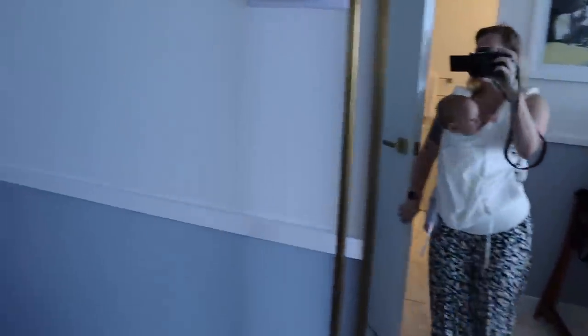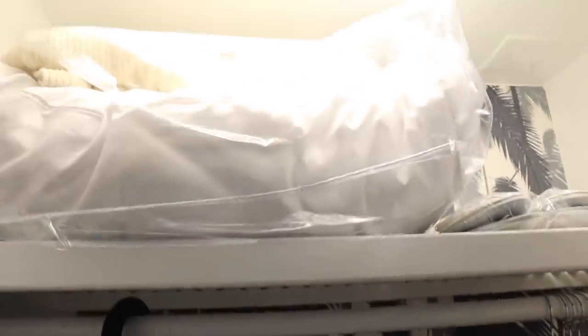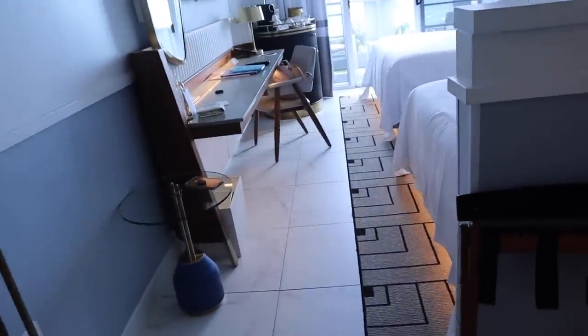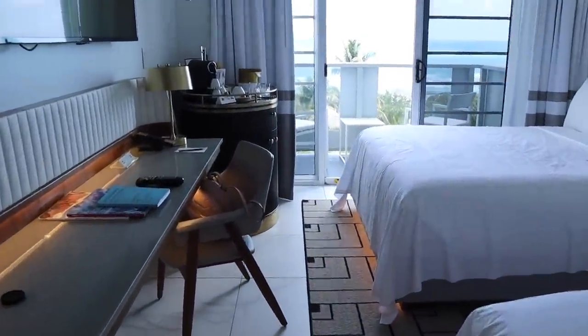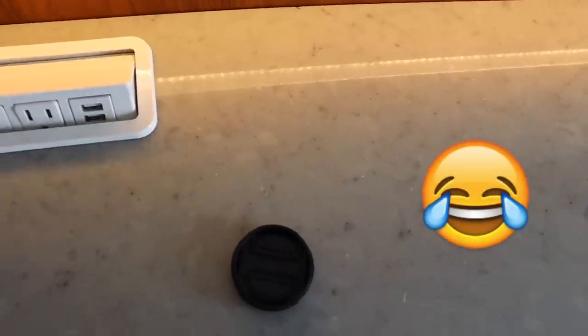And we have our closet here — I'm loving this wallpaper. You've got some slippers up there. It's pretty standard; thankfully they have an extra pillow in here. There are two robes, a laundry bag, and some drawers, which is nice. It kind of looks like Caesar's Palace in here — it's beautifully decorated.